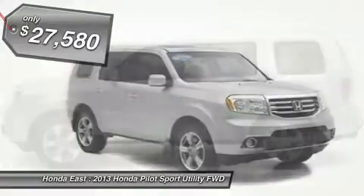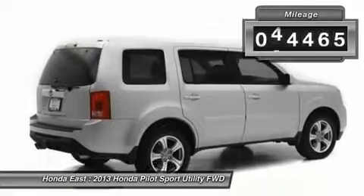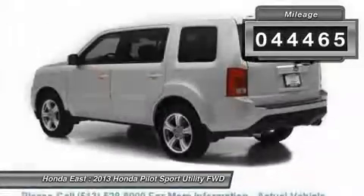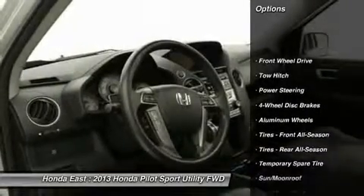Heated leather, sunroof moonroof, 18-inch alloy wheels, 4-wheel disc brakes, auto dimming rear view mirror, automatic temperature control, electronic stability control, front dual zone AC.